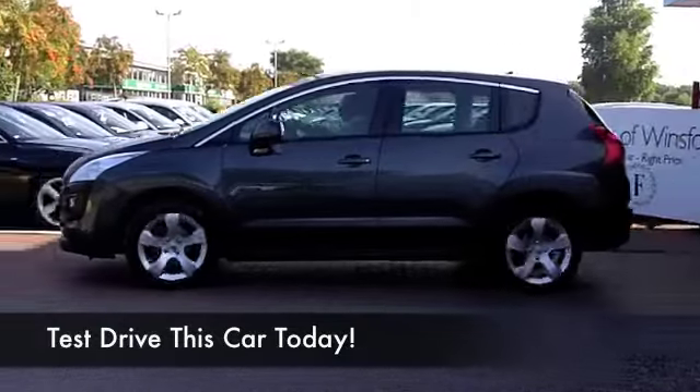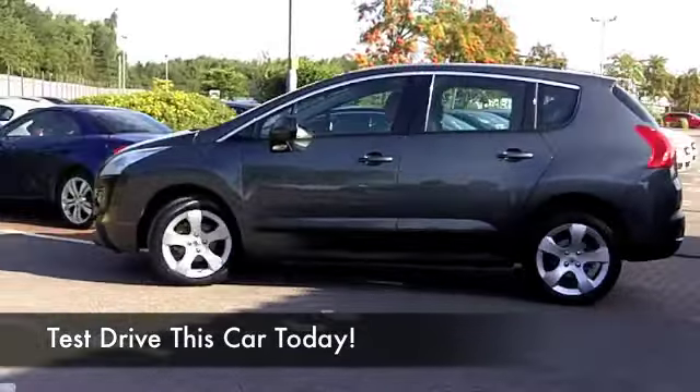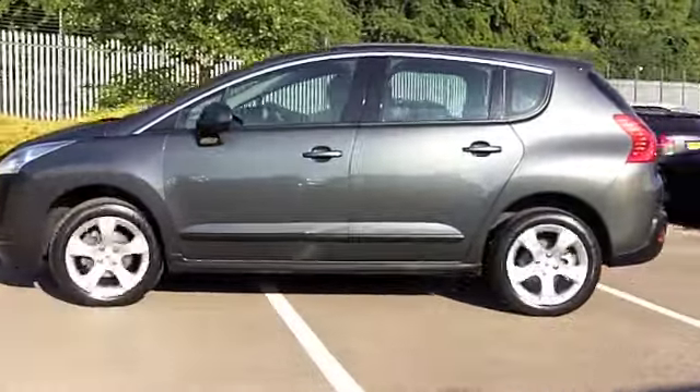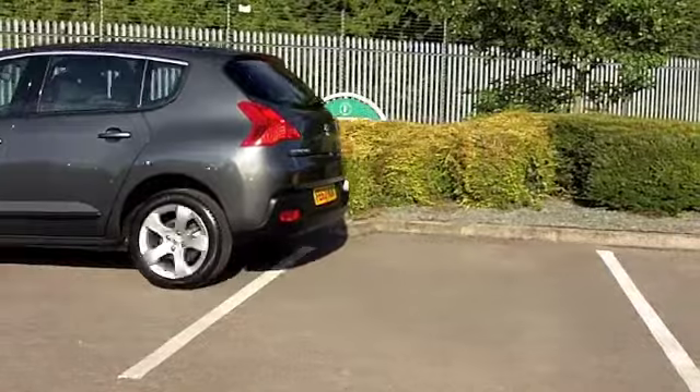Now let's see if we can tempt you with this Peugeot, a good looking car in metallic grey and to be honest looking as good as new. It's got about 8,000 miles on the clock, hardly anything to worry about there.